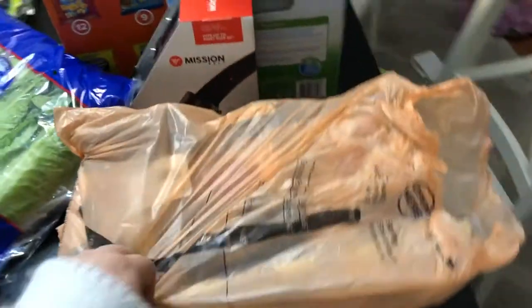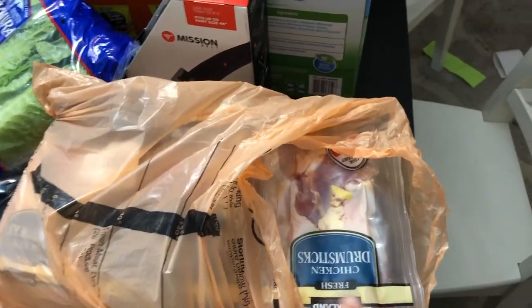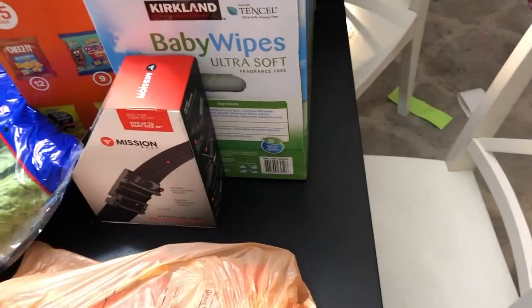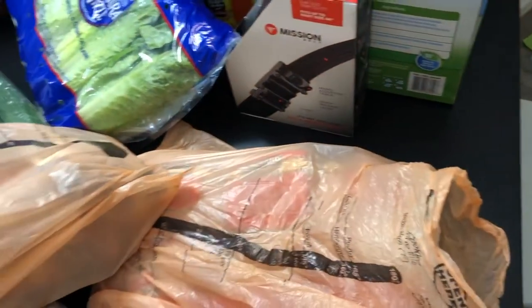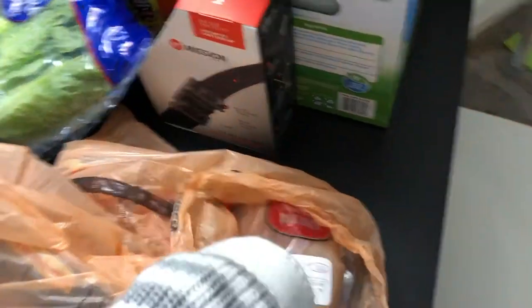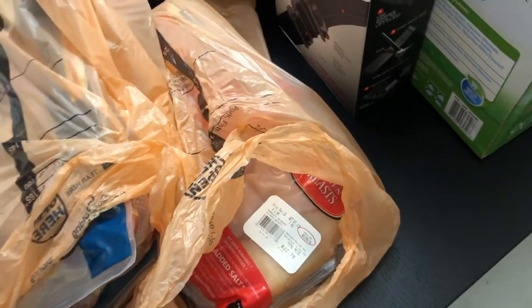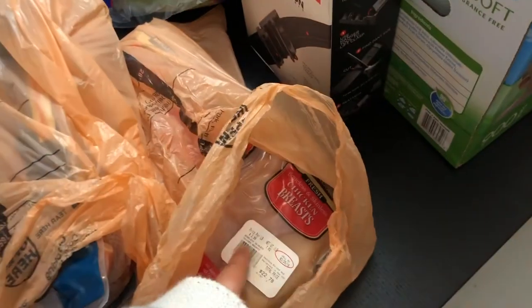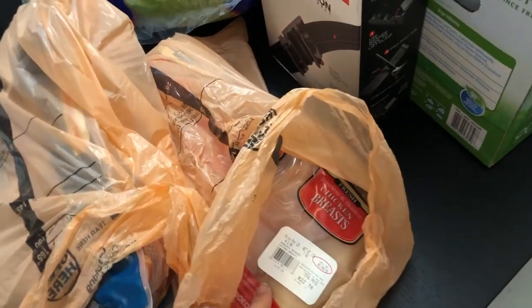I got chicken. We got drumsticks because they were $0.69 a pound, and we got this chicken breast. I separate them — what we do is cut them up like tenderloin tenders, just smaller, thinner pieces. We have a food saver, so we freeze them like that so that they last a little longer.